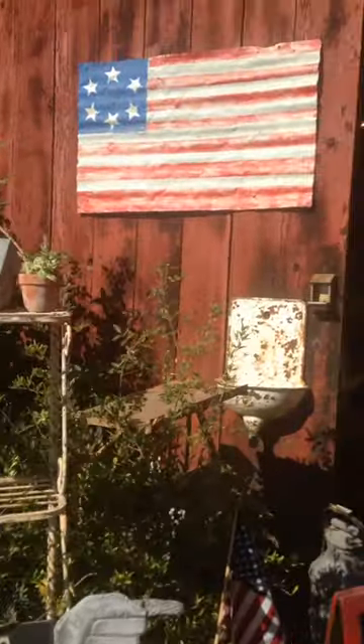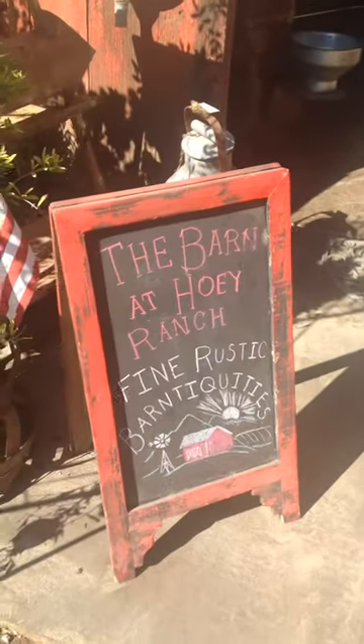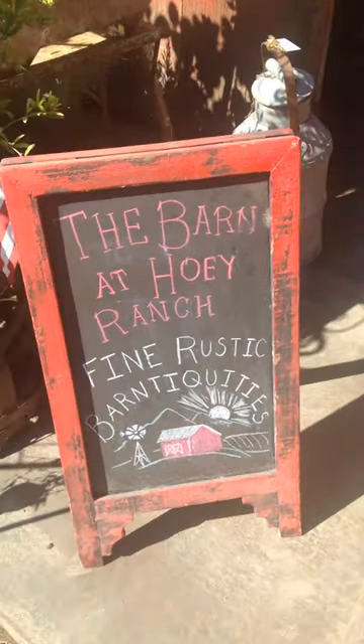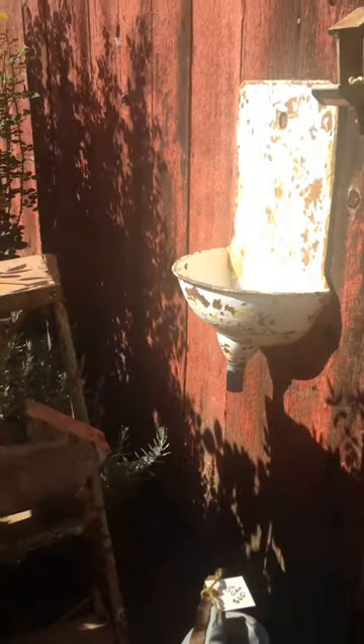I also wanted to do it because we are packing up for Texas. We're going to be going to the Round Top Antique Fair and we'll be gone for a while. So the little barn as we speak is getting packed up for our big Texas trip.